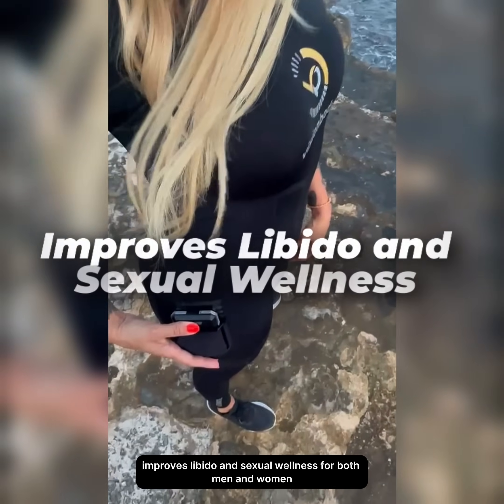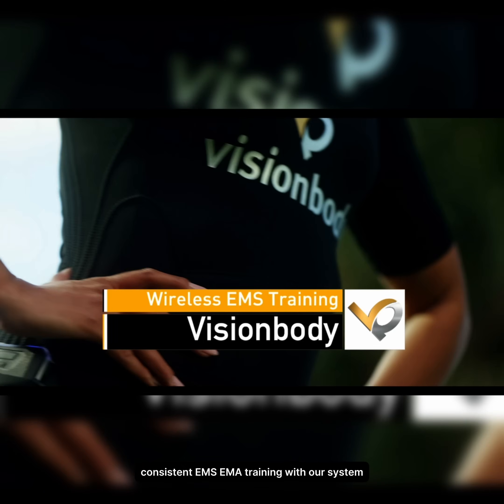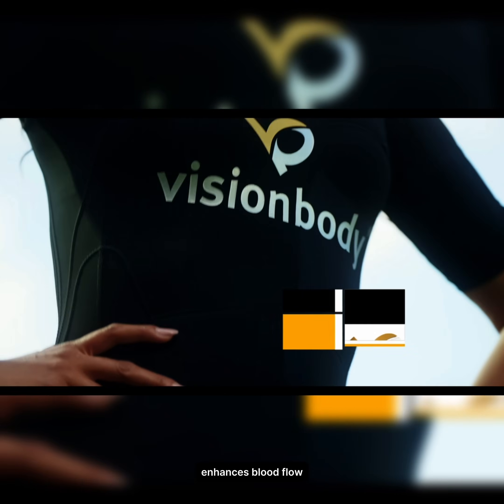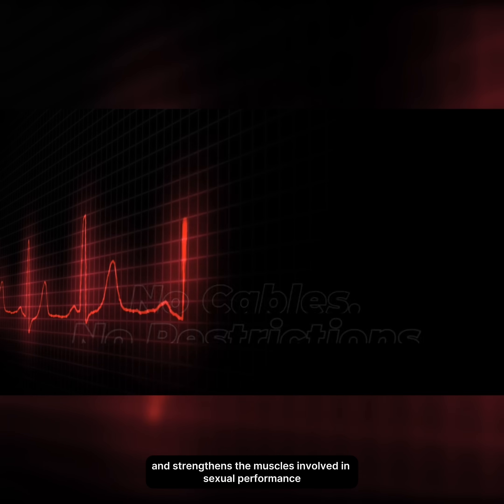Improves libido and sexual wellness. For both men and women, consistent EMS and EMA training with our system enhances blood flow and strengthens the muscles involved in sexual performance.